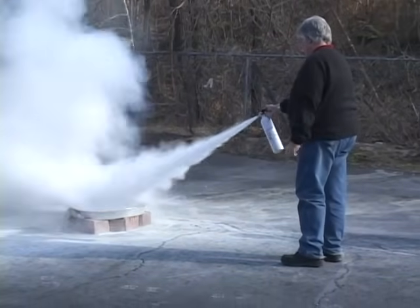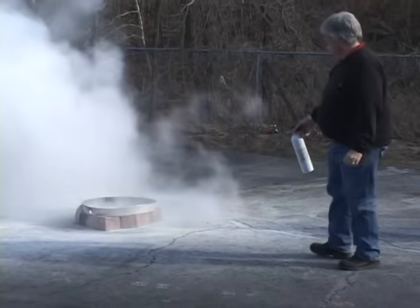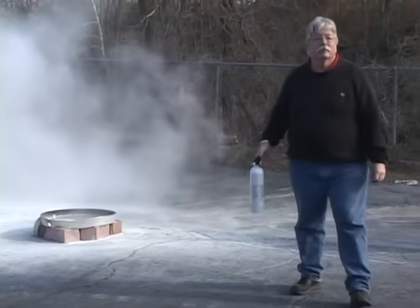When purchasing a fire extinguisher, you need to be sure that you get the right one. The Coast Guard's minimum requirements don't account for fires that spread to solid materials. Here's Ted to tell you more.